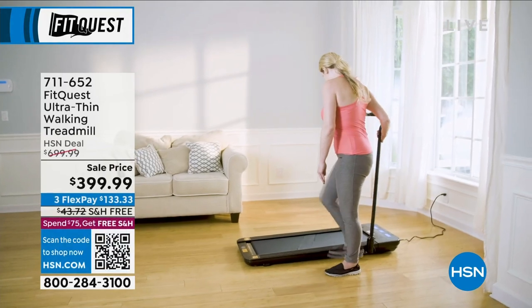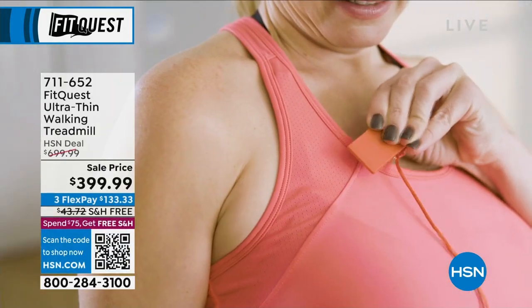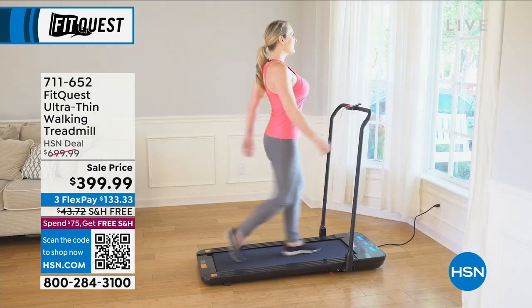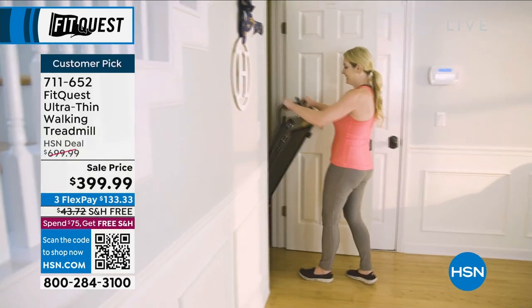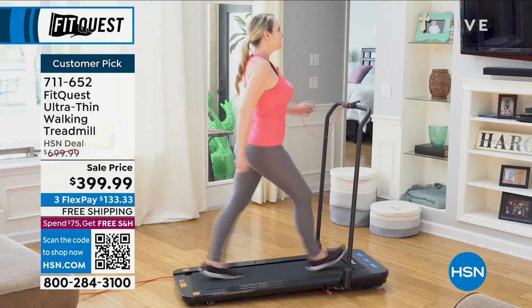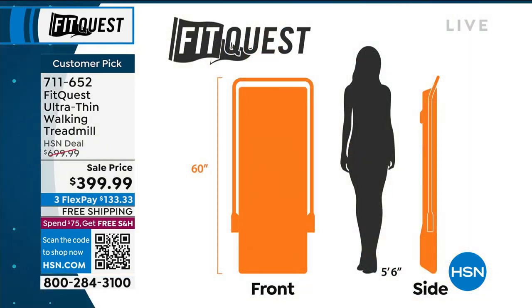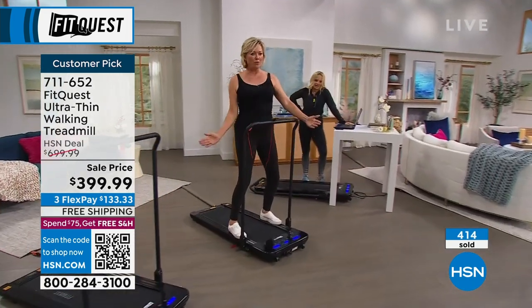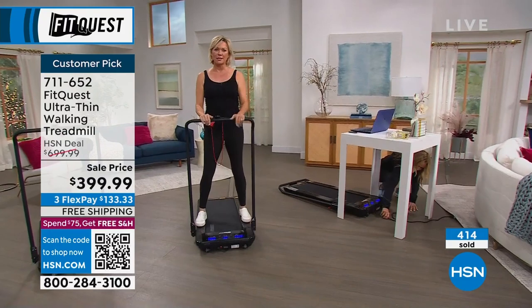Let's show this again — when we say ultra thin we're not kidding. Between three and five inches is as big as it is at the very base when you're storing it. Put it in a closet, behind a curtain, behind a door — it's crazy how compact it is. It's only 66 pounds, so wheeling it around is no big deal. You can see how wide it is — still more narrow than major treadmills that cost so much more money. But when you fold it up it's literally between three and five inches at the base.